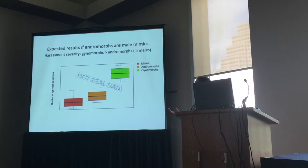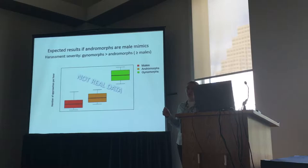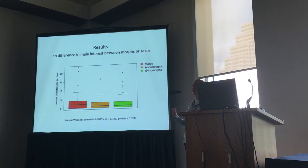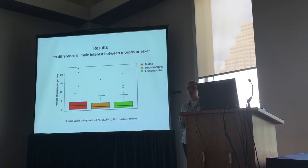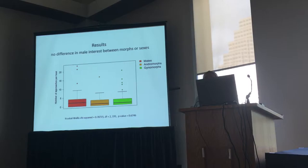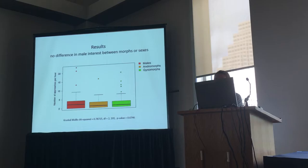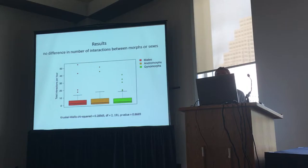This is the expected pattern if the mimicry hypothesis is correct: we expect males to be harassed least, andromorphs potentially a little more if the mimicry isn't perfect, but definitely gynomorphs will be harassed more than andromorphs. And then this is the real data — just the number of approaches within a certain distance. There's no difference in how often males approach either morph, and there's also no difference between the sexes. Males approach other males just as often as they approach females, and the typical values are pretty low, only a couple of approaches per hour. Looking at total number of interactions, we see the same pattern — no difference between morphs or even between the sexes.